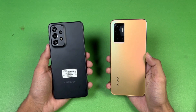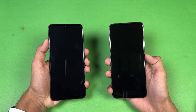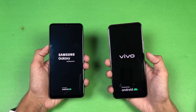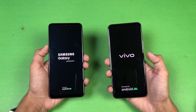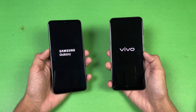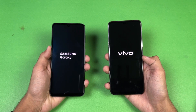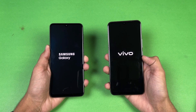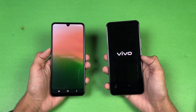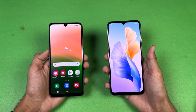Without wasting any time, let's get right into the boot up test to see which one is faster. The logo came up first on the Samsung A33 5G. Both phones are running Android 12 — FuntouchOS version 12 vs Samsung One UI version 4.1. The Samsung A33 5G is faster when it comes to booting up, with about a four or five second difference between the two devices.